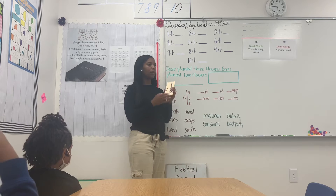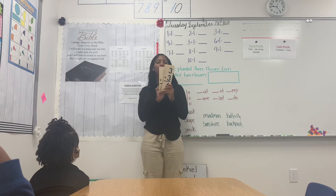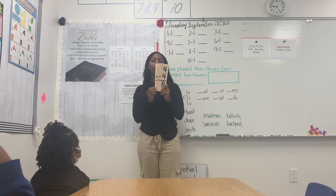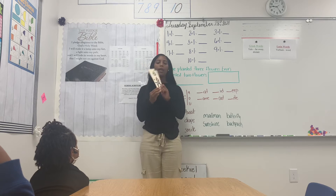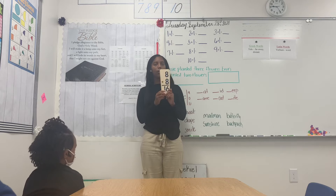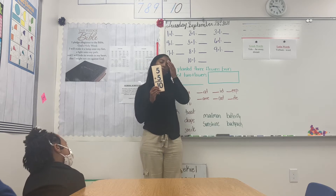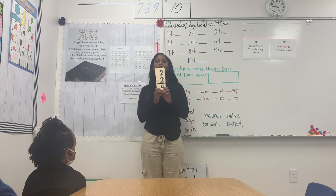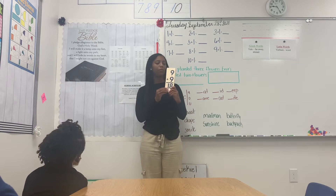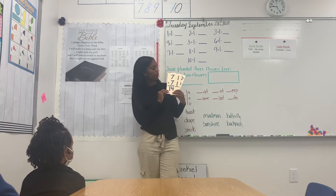Good, so now let's deal with the answers — we're going to do it a little quicker. 1 plus 1 equals 2; 3 plus 3 equals 6; 4 plus 4 equals 8; 6 plus 6 equals 12; 8 plus 8 equals 16. Good.